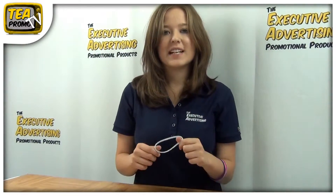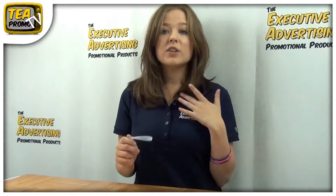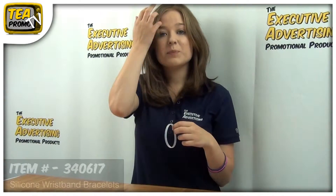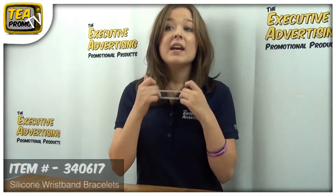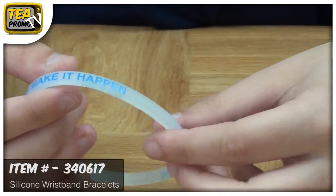Hi, I'm Sam from Executive Advertising. Today I'm going to be telling you about an awesome bracelet that's unique, attractive, and long-lasting. This bracelet is the 1/4 inch mini printed silicone wristband bracelet, item number 340617.